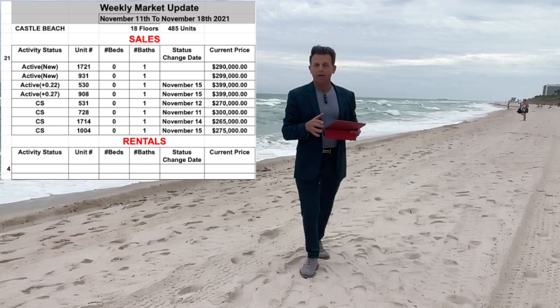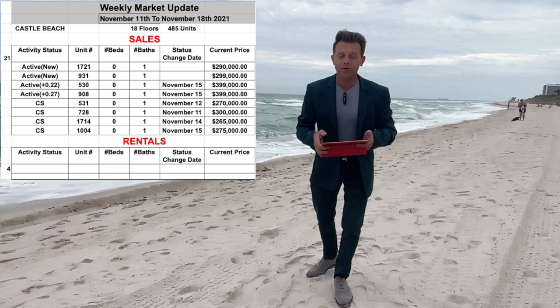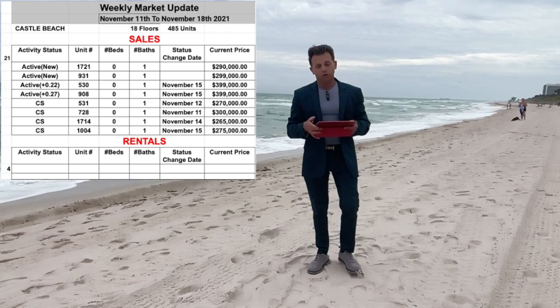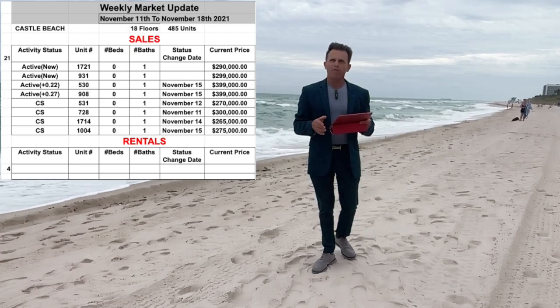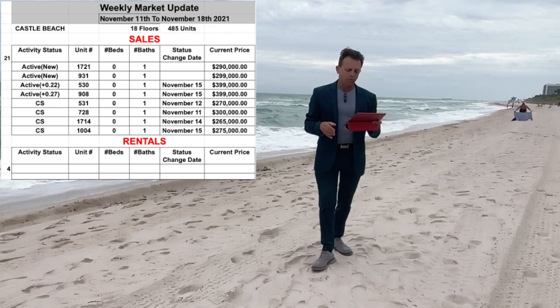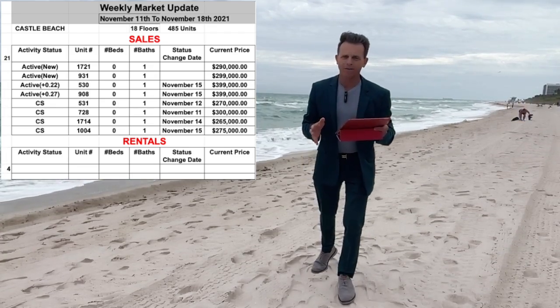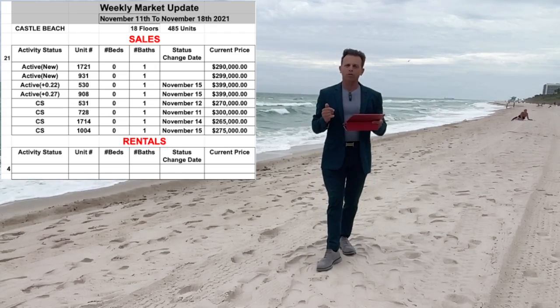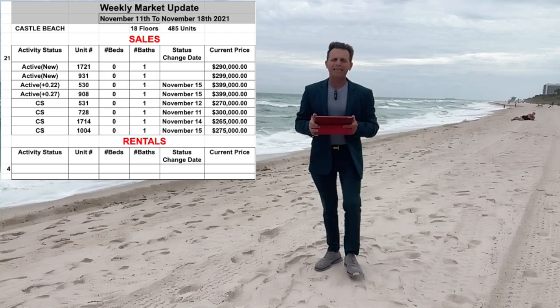There are two new units for sale this week. This is unit 1721 — it's a studio, a nice unit too, 510 square feet, and the price is $219,000. The other one is unit 931, also a studio, and the price is $299,000.